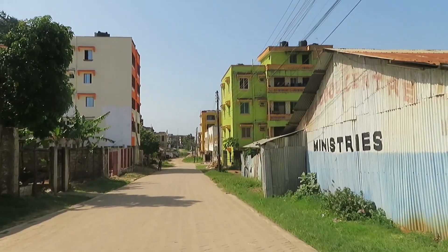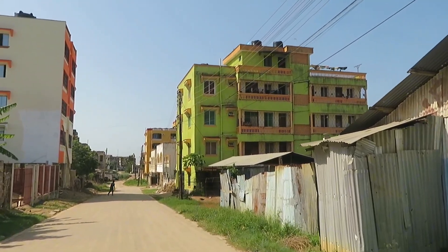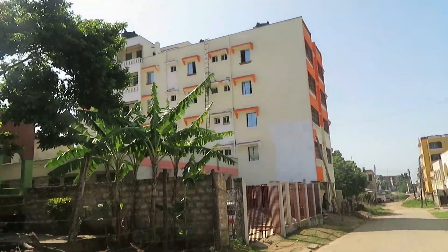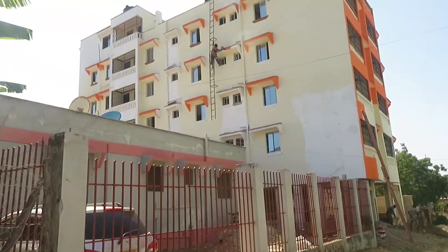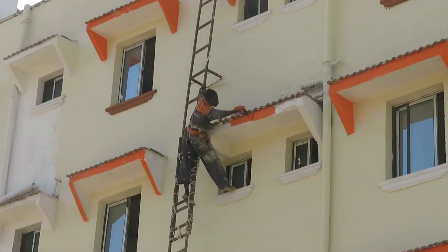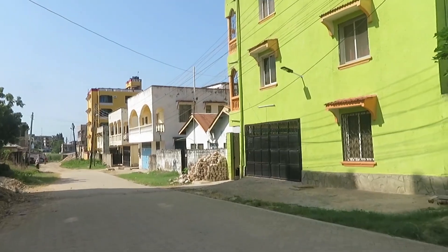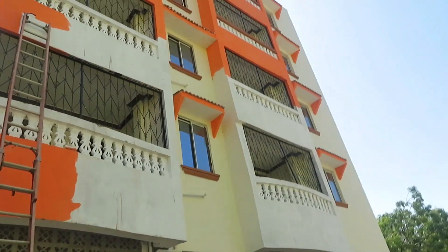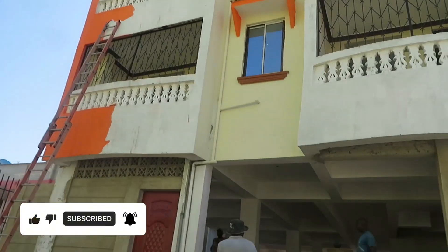This is how Kiembeni looks. We have apartments here where people stay, with their own gates and parking lots. This one appears to be a private house, not a rental — it's still under construction, you can see someone painting over there. This is a new construction building built here in Kiembeni.